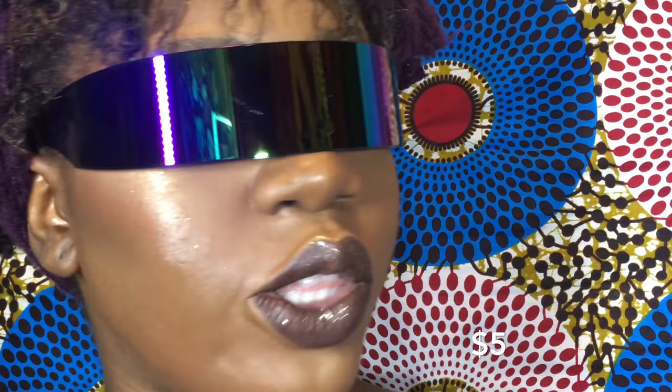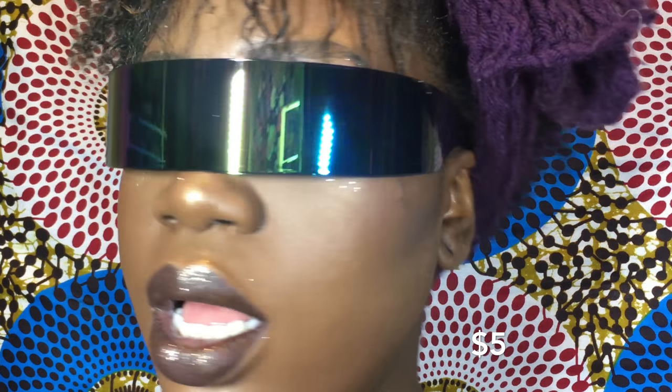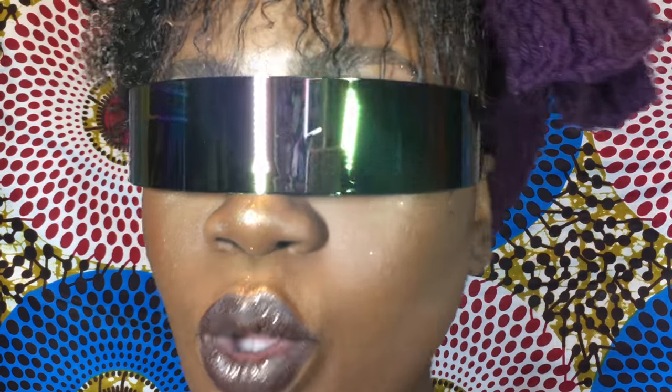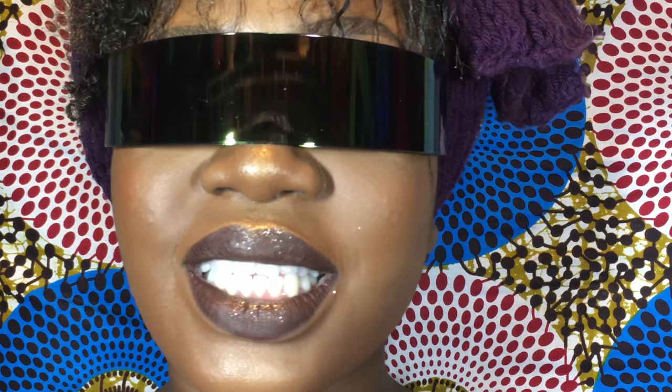Yo, I feel like a terminator — like, what is this? But this is so futuristic, so cool. They had different colors and I wanted the multicolor. This is so cool. It makes me feel like I'm walking around like 'do not mess with me' kind of sunglasses.